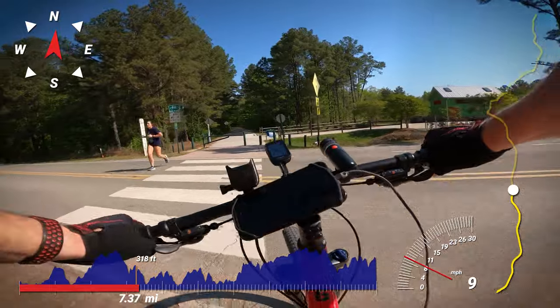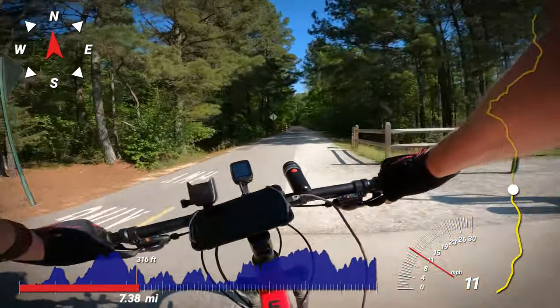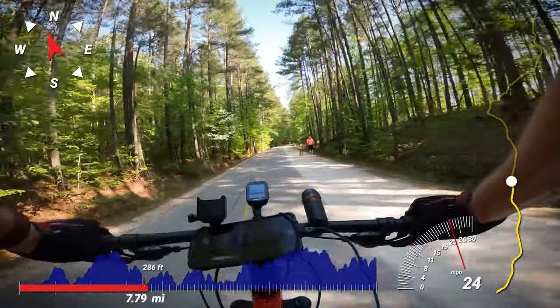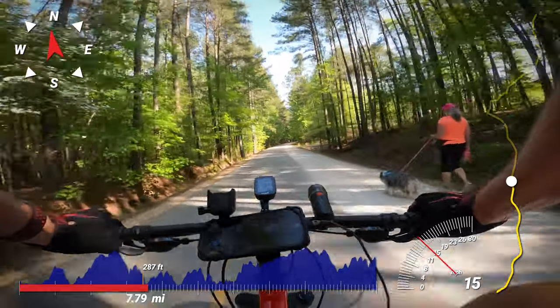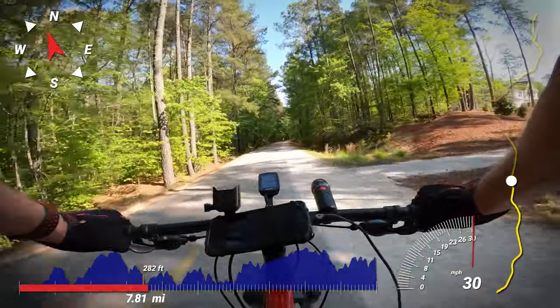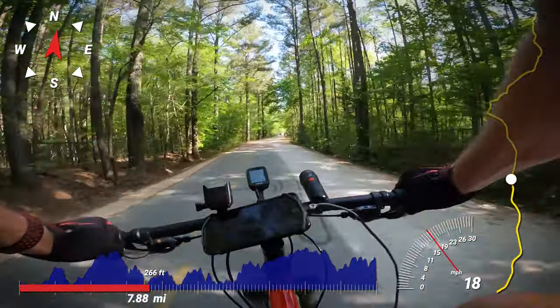Just under 8 miles in is New Hope Church Road, which starts the light suburban section. The gravel ends and the trail is now dual surface for the next 3 miles, with a lined 2-lane pavement section on the west side of the trail and a gravel strip on the east side. I noticed the gravel strip was mainly used by dog walkers, so I stuck to the paved portion.